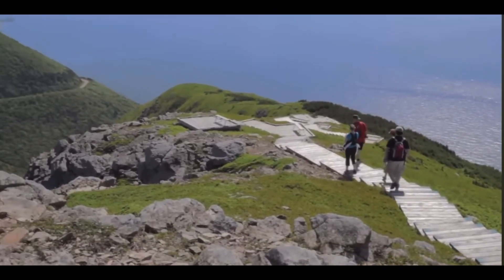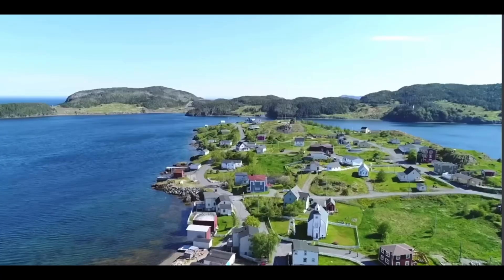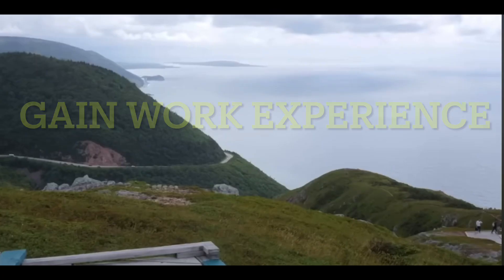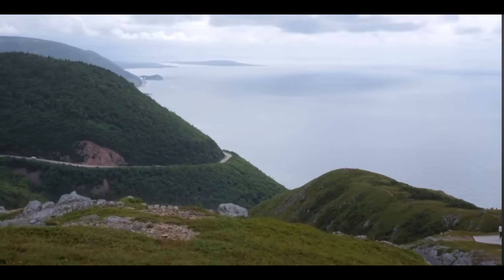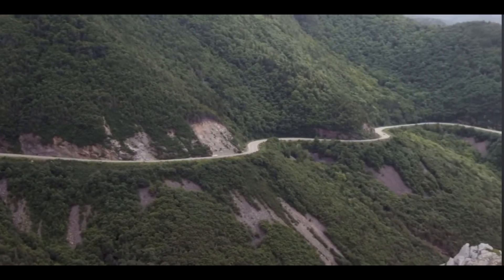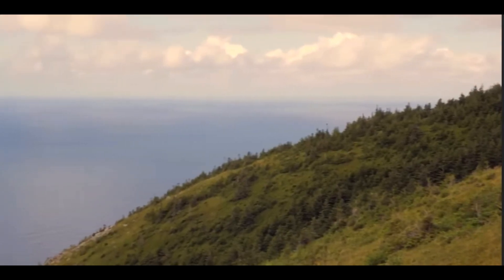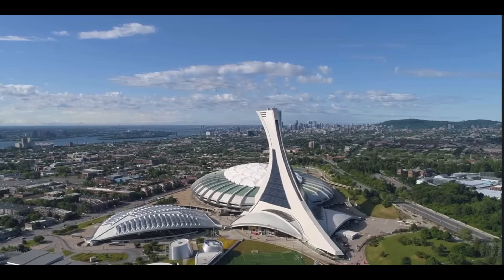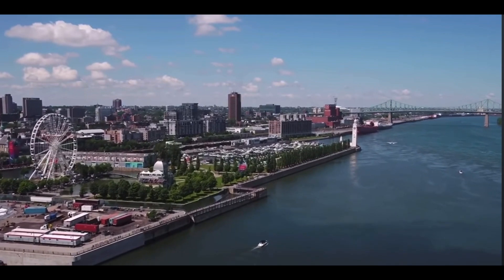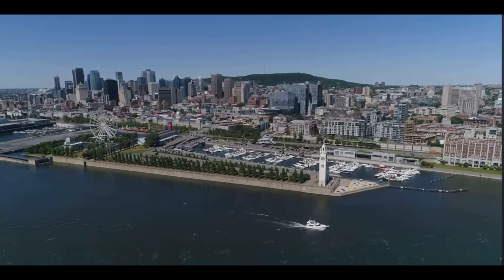Number 3: Gain Work Experience. To qualify for immigration programs, you need to have work experience in your field. PSWs can accumulate this experience by working in healthcare settings like nursing homes, hospitals, or in-home care. The specific amount of experience required can vary depending on the immigration program. Number 4: Language Proficiency. It's crucial for immigration — PSWs must prove their proficiency in English and/or French by taking language tests like IELTS for English or TEF for French.